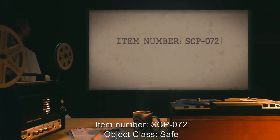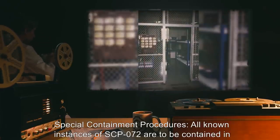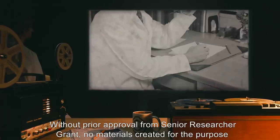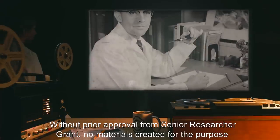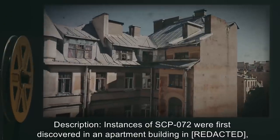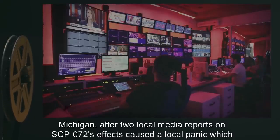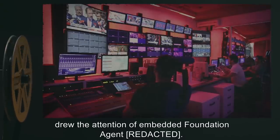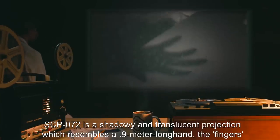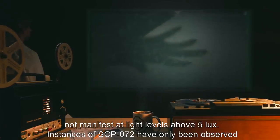Item Number: SCP-072. Object Class: Safe. Special Containment Procedures: All known instances of SCP-072 are to be contained in a 3.5 meter by 4 meter holding cell. Access is allowed only during authorized testing procedures without prior approval from Senior Researcher Grant. No materials created for the purpose of being slept on are to be introduced into a 15-meter vicinity of the holding cell. Description: Instances of SCP-072 were first discovered in an apartment building in Michigan after two local media reports on SCP-072's effects caused a local panic, which drew the attention of an embedded Foundation agent.